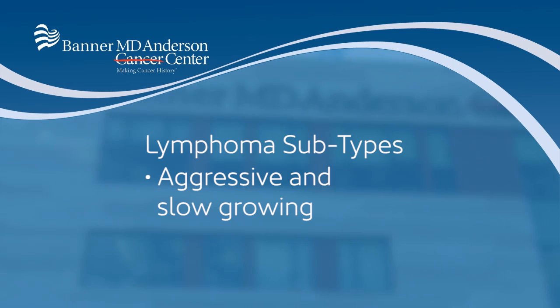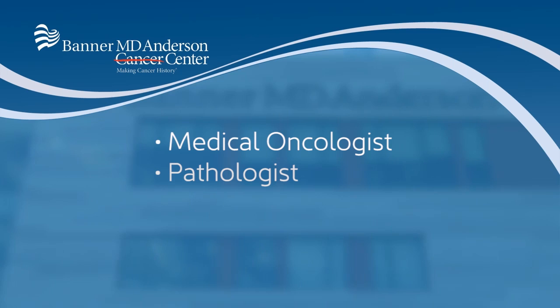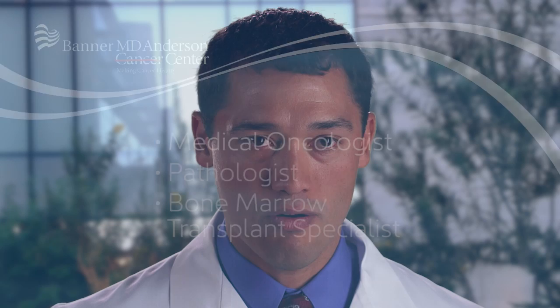As such, when it comes to treatment, you need to know when to be aggressive and when to be kind. At Banner MD Anderson, we have a lymphoma hematology team composed of multiple physicians, including oncologists, pathologists, and even bone marrow transplant specialists. We all put our heads together for our patients and tailor the best treatment available for them.